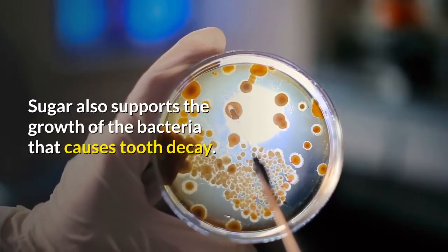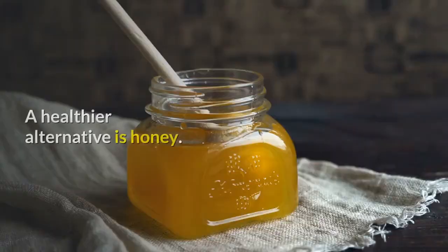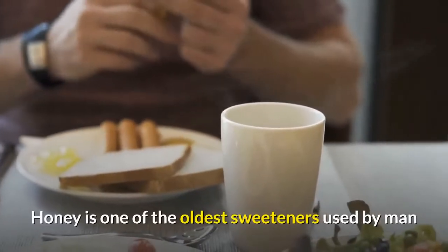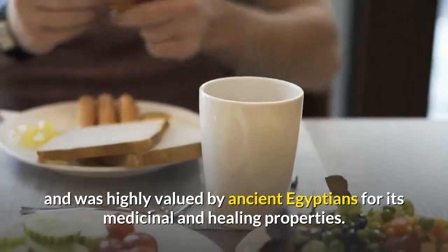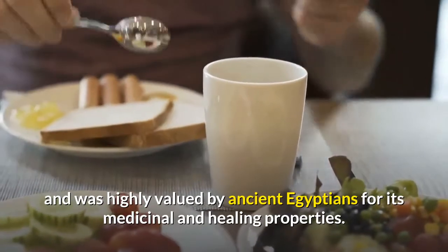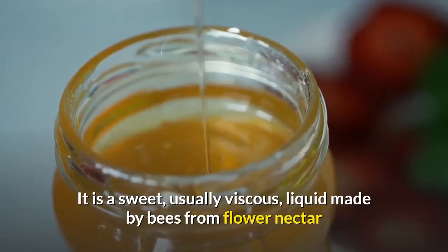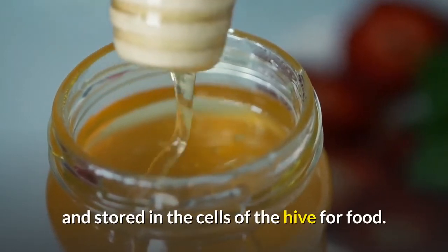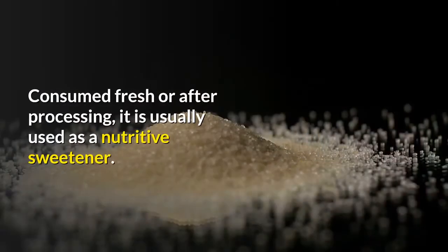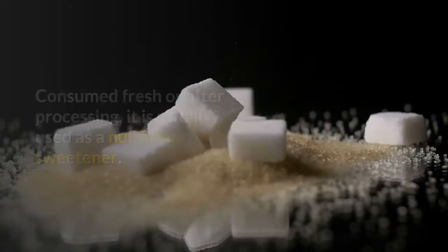Sugar also supports the growth of the bacteria that causes tooth decay. A healthier alternative is honey. Honey is one of the oldest sweeteners used by man and was highly valued by ancient Egyptians for its medicinal and healing properties. It is a sweet, usually viscous liquid made by bees from flower nectar and stored in the cells of the hive for food. Consumed fresh or after processing, it is usually used as a nutritive sweetener.